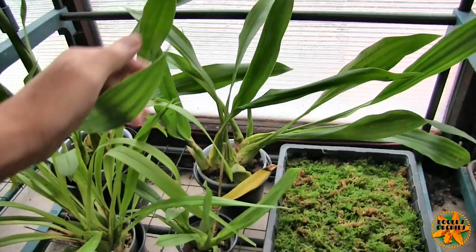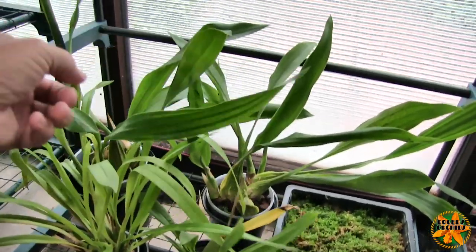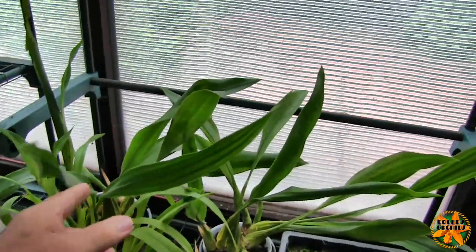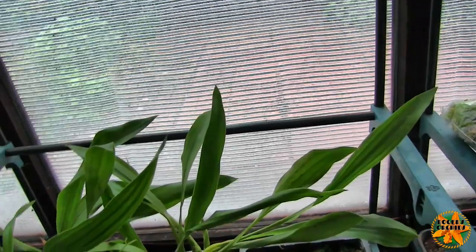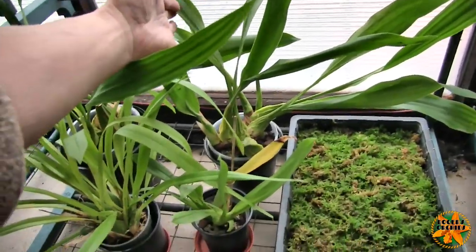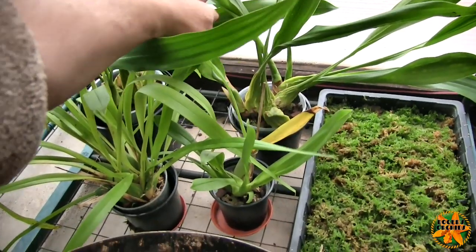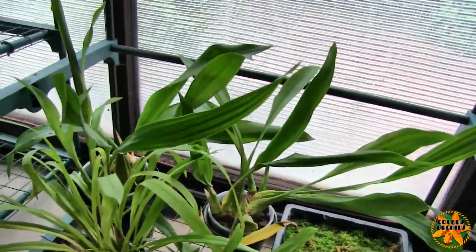Down here I've got a feeling it might have blasted, but these are two Coelogyne morianas — great big blooms as Coelogynes go — and I was quite sure I saw a spike on one of those, but I've got a feeling it might have blasted. Anyway, if it does come we will see it.